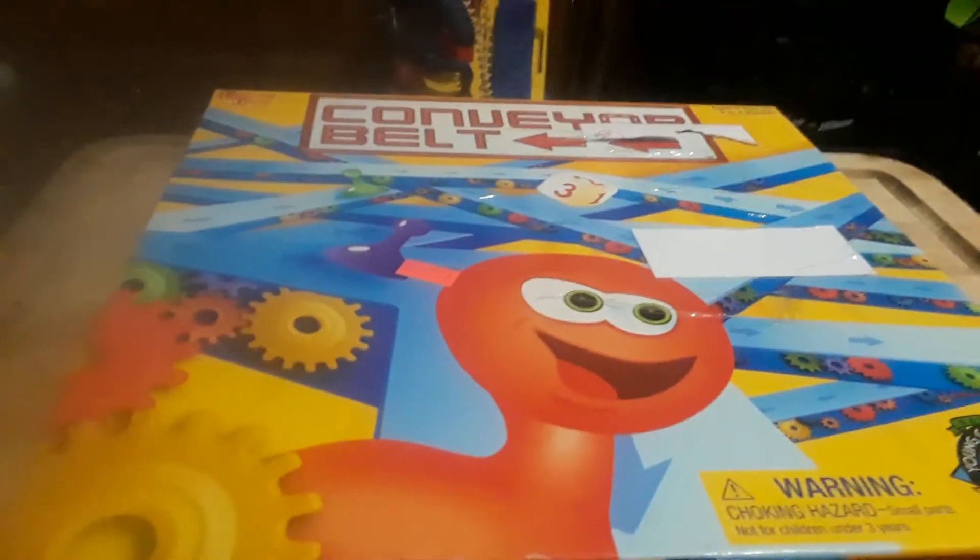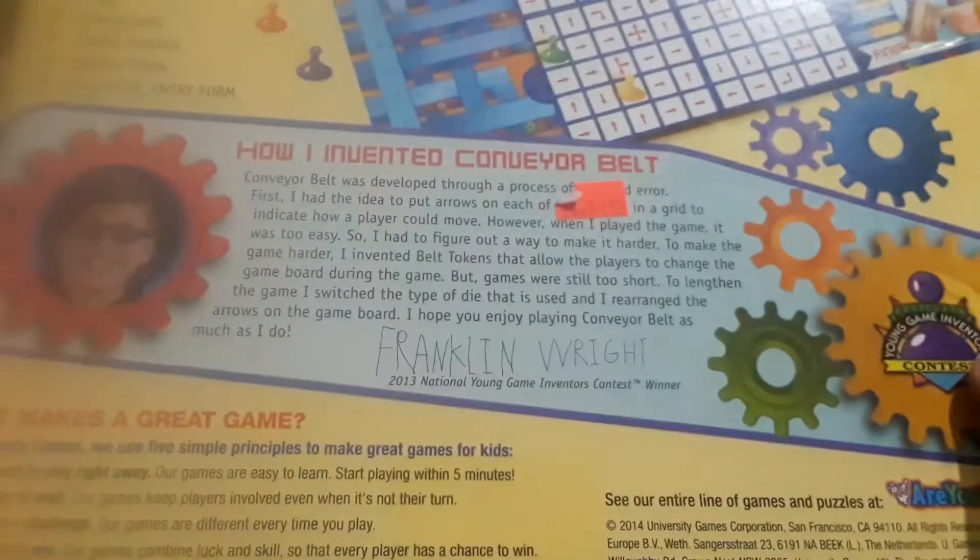Last video was with the Downspin. Now we've got Conveyor Belt. It's from University Games. It's — I invented Conveyor Belt by Franklin, right?